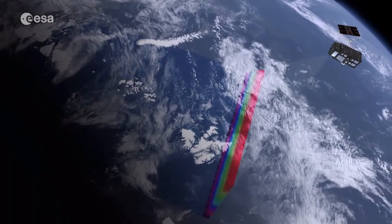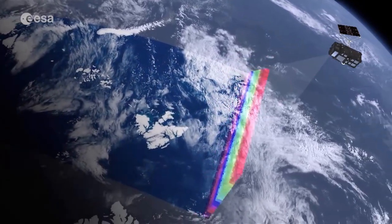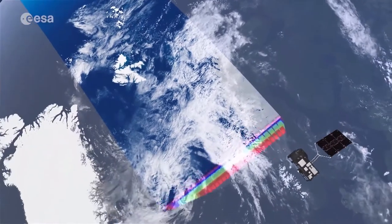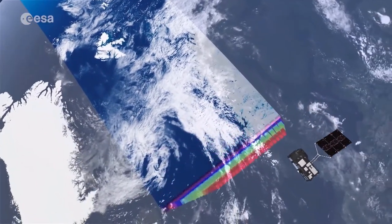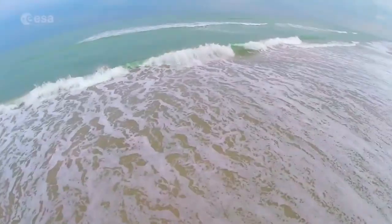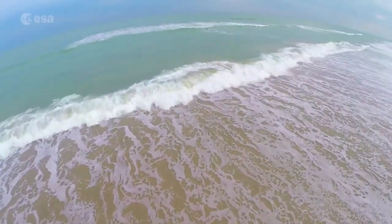Sentinel-3 primarily focuses on our oceans. It measures the temperature, color and height of the sea surface, as well as sea ice thickness. These measurements are needed to study changes in sea level, marine pollution and biological productivity.